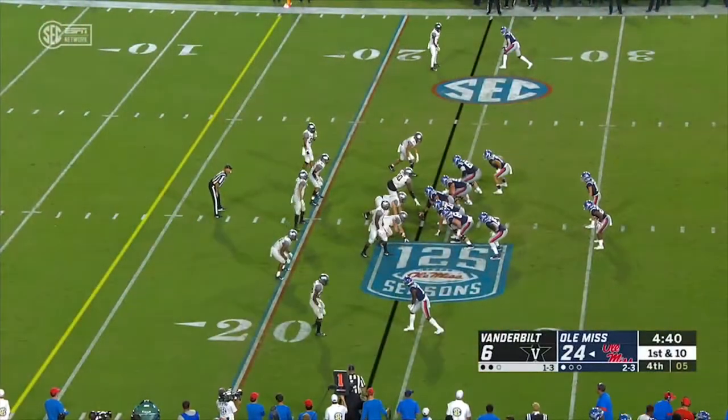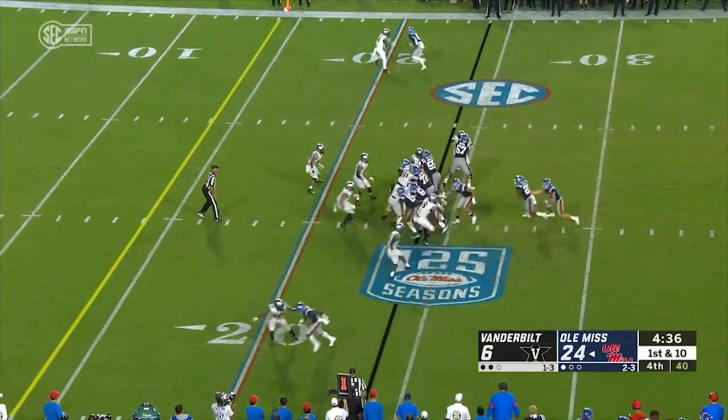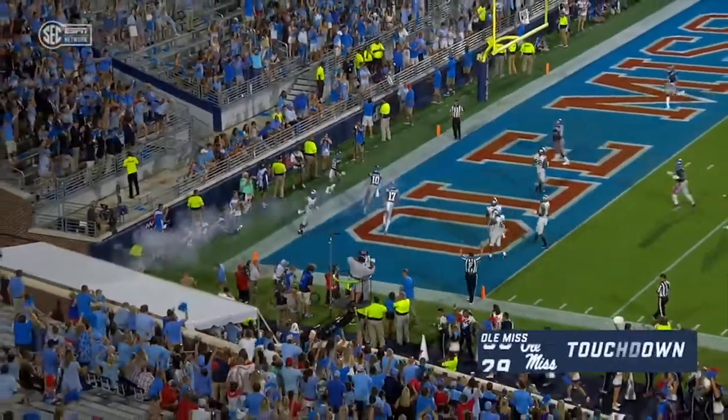Ole Miss is really going in the right direction, started of course on signing day with his fantastic freshman class. Pass to the outside — Scotty Phillips is in the end zone. Touchdown, Ole Miss.